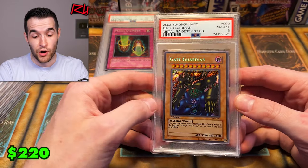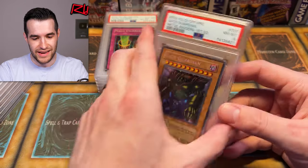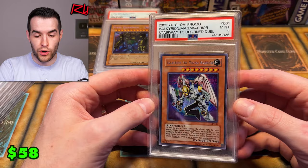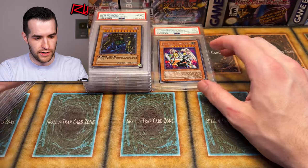Here's a first ed Gate Guardian — speaking of Metal Raiders. That's awesome. Gate Guardian PSA 8 — super cool. We have Valkyrie on the Magnet Warrior, our first PSA 9. This is from SDD — Stairway to the Destined Duel, the video game. That's really awesome.